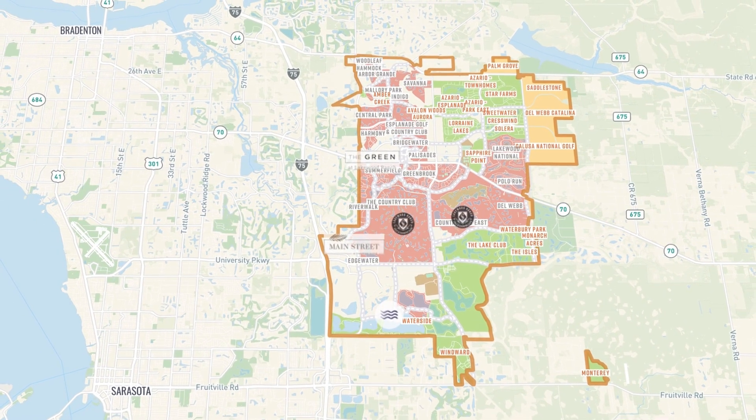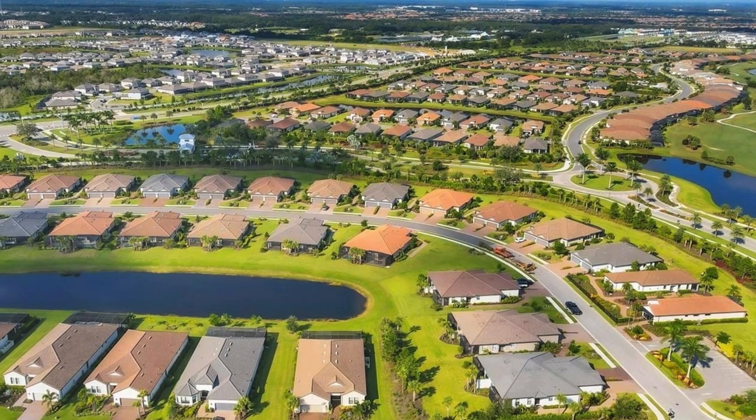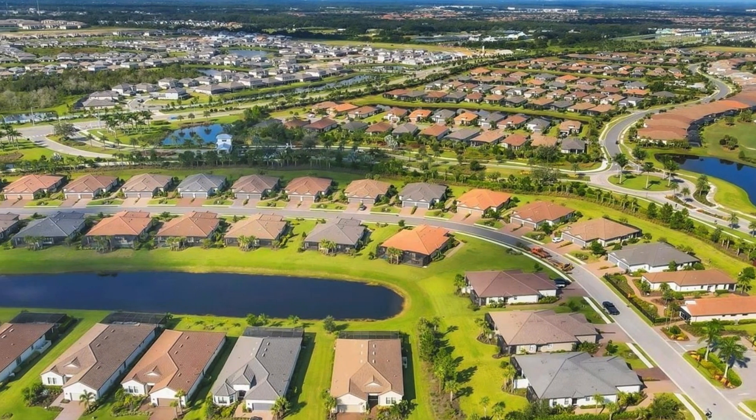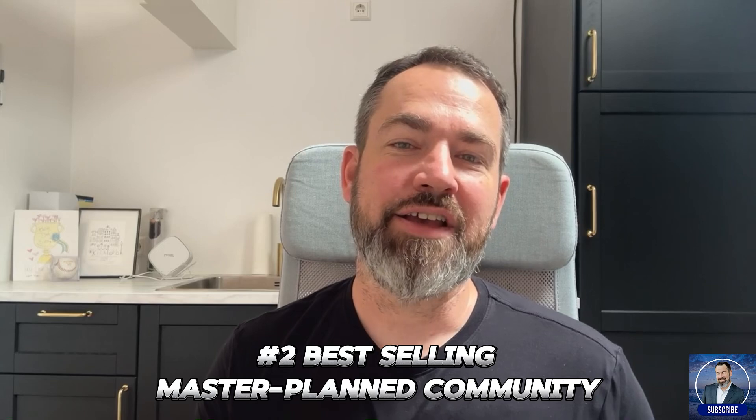Now that you know where it is — and you've seen that Lakewood Ranch isn't just a neighborhood — let's talk about it. With a population of about 72,000 people, covering roughly 50 square miles of land and over 30,000 homes already built, it's really more like a small city, and believe me, it feels like one too. It's the second best-selling master-planned community in the entire country. We're not going to talk about number one because, well, it's the Villages — and that's a whole other thing. If you know, you know.